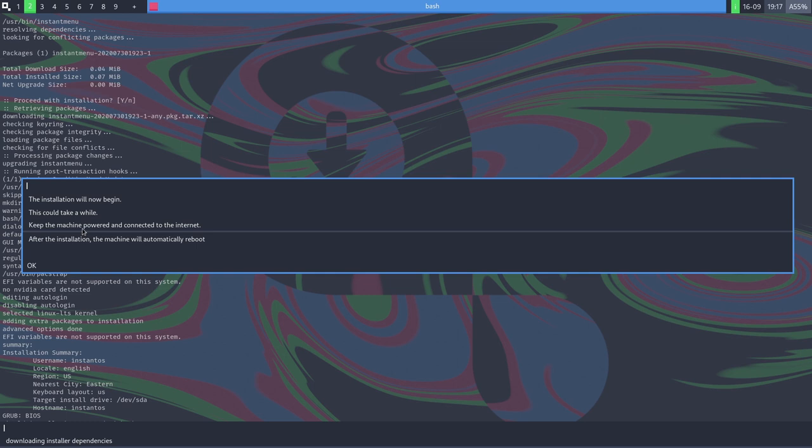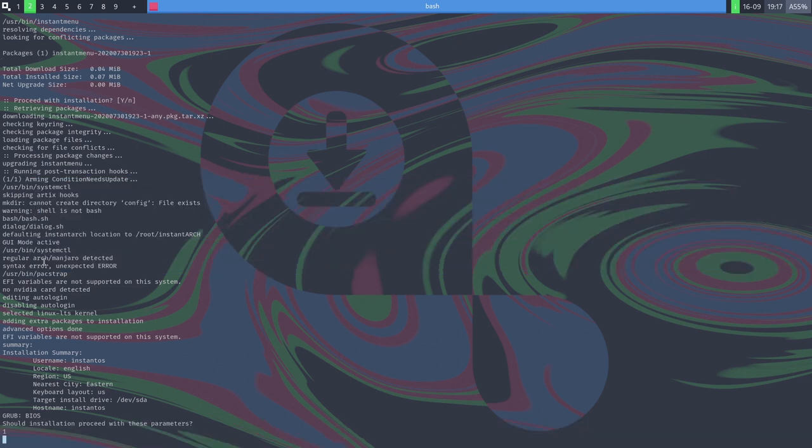Under extra software, options are limited but include LibreOffice, Chromium, VLC, GIMP, Audacity, and VirtualBox. Not a huge list, but a few useful items. Once selections are made, confirm to proceed with the install. It warns to keep the machine powered on and connected to the internet, and the machine will automatically reboot when done.